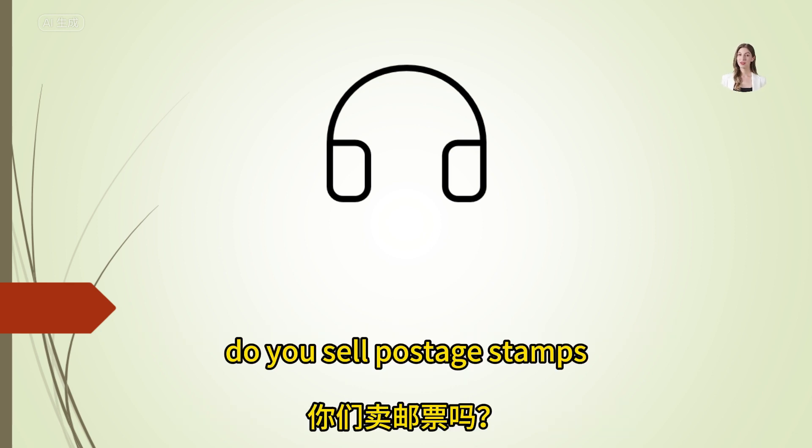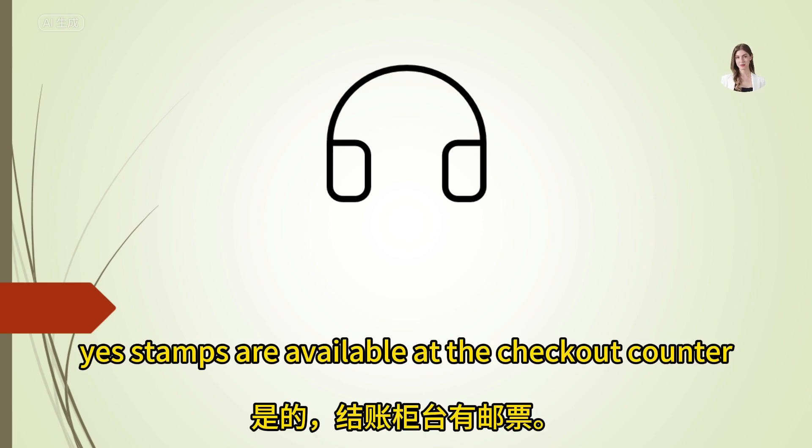Do you sell postage stamps? Yes, stamps are available at the checkout counter.